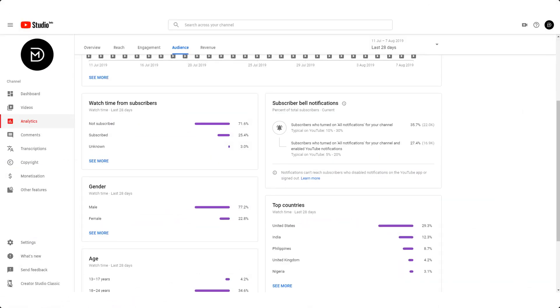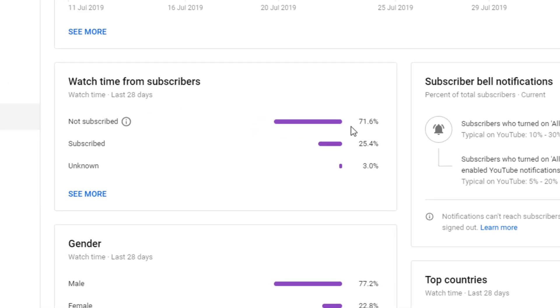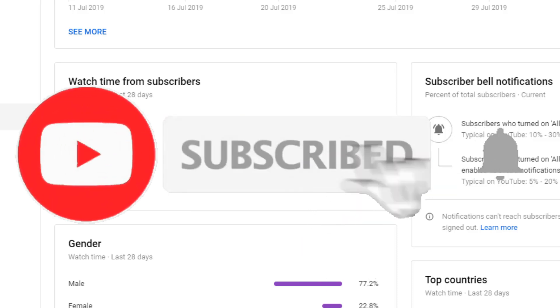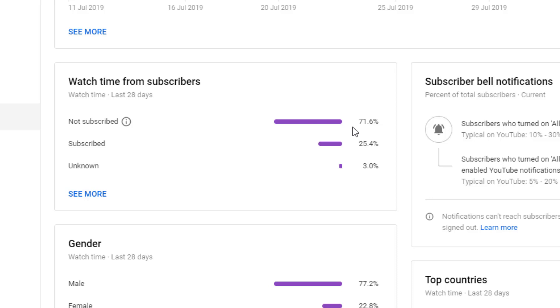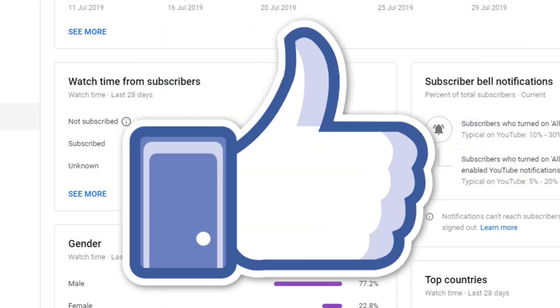It turns out that 71.6% of my viewers are not subscribed to the channel, so if you're watching but haven't clicked subscribe yet, please do so now and ring the notification bell. While you're at it, please give this video a thumbs up as well.